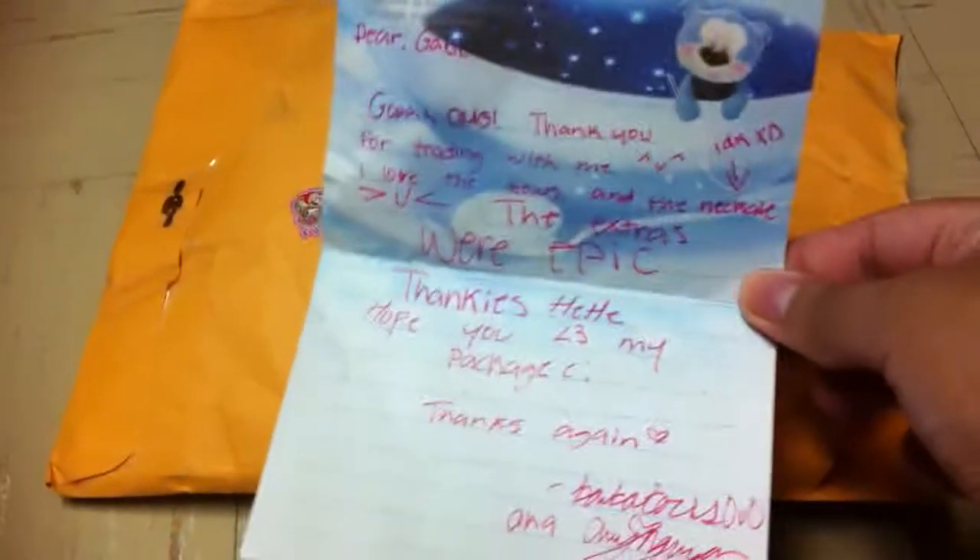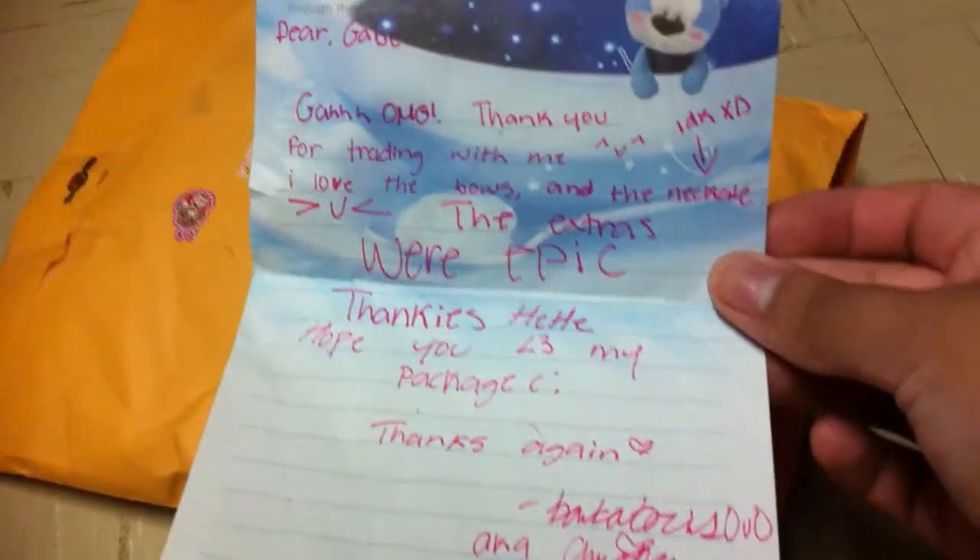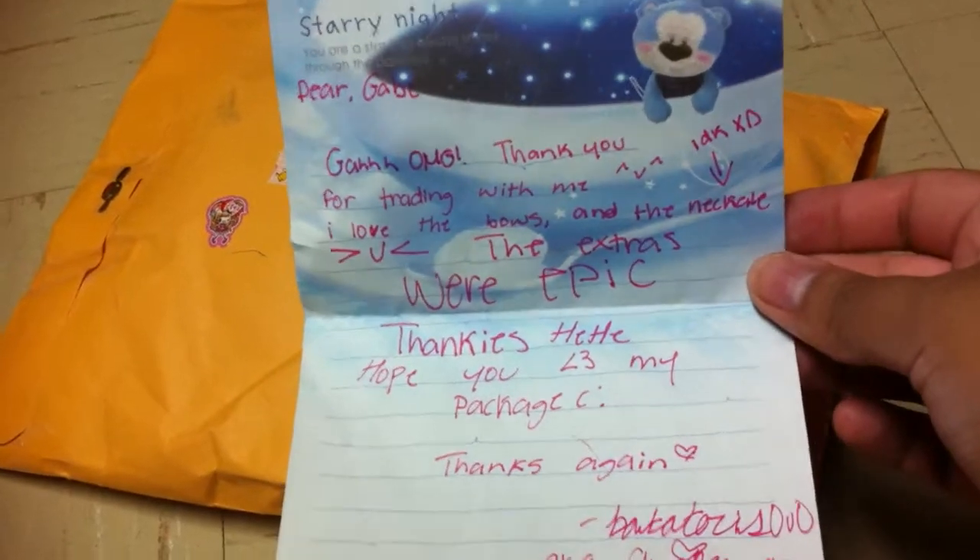Anyway, thank you so much for trading, sweetheart. I'm so happy. I did open your package but I didn't look inside. The only thing that fell out when I was opening it is the note, so I'm just going to pause it and you guys can read it.